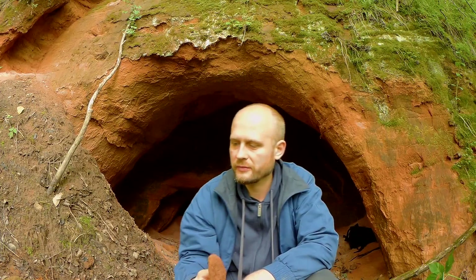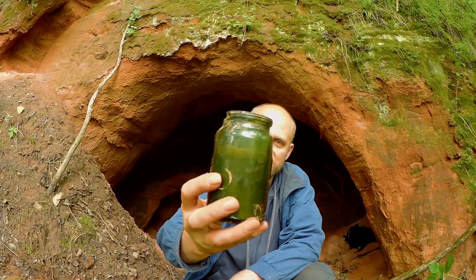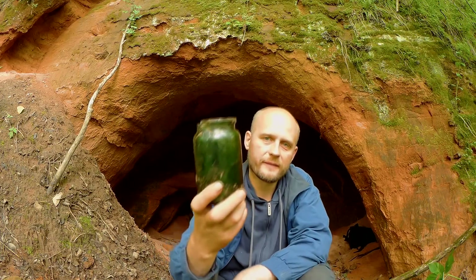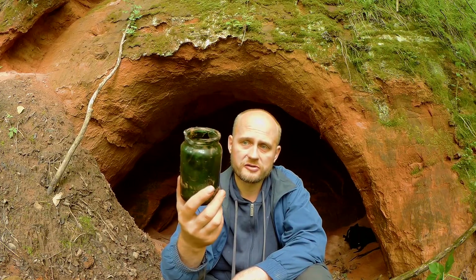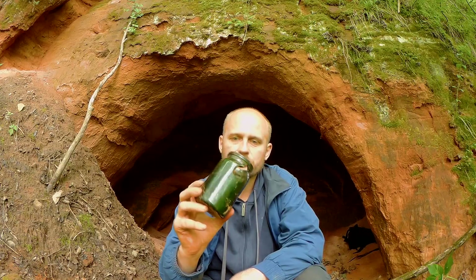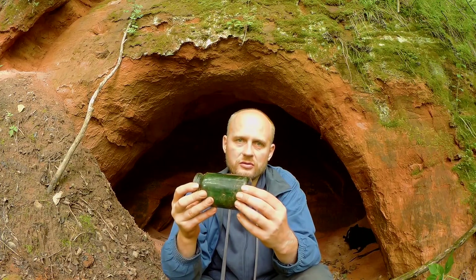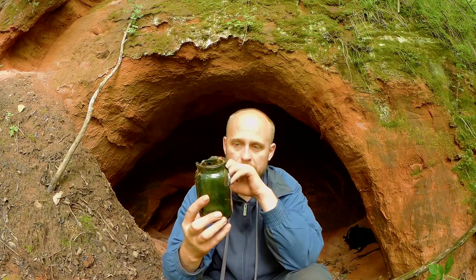Ещё одной находкой, весьма неожиданной для меня, была вот такая баночка. Хорошо видно, что из неё сыплется песок. Интересно в этой баночке её цвет — видно, что она зелёная. Это бутылочное стекло. Напомню вам, ребята, что Саблинская пещера появилась в результате добычи кварцевого белого песчаника, который шёл в основном на такое бутылочное стекло. На него шёл самый лучший песчаник, потому что бутылки — это ответственное хранение, это тара. Если они будут биться, из них будет вытекать товар — это будут большие убытки для потребителей.